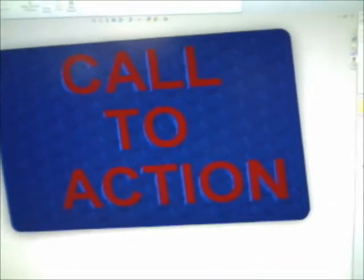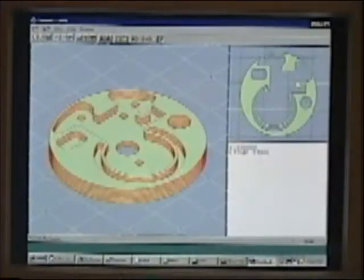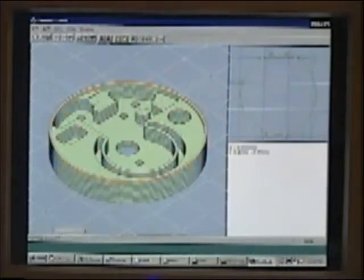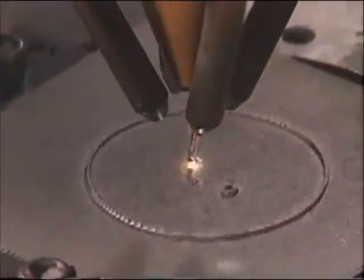Additive manufacturing can use a number of different materials, from metals to polymers, and it can be used to create end-use parts, tooling to use in traditional manufacturing, as well as working prototypes.